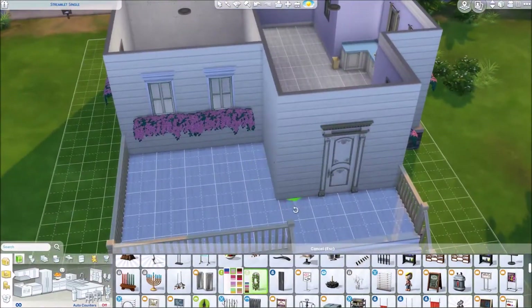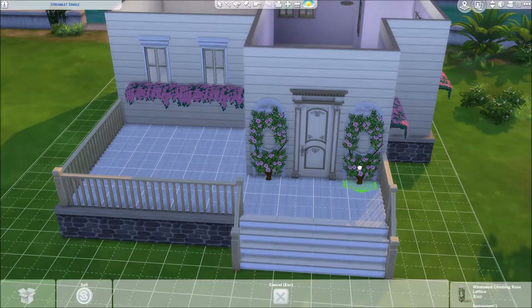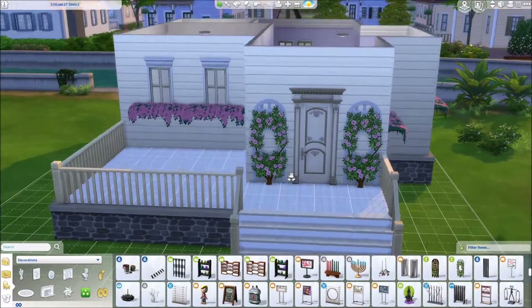Either way, I love both of them so much. And I think for this one it turned out really, really well. I especially like the little patio deck out front. I think it's super cute.